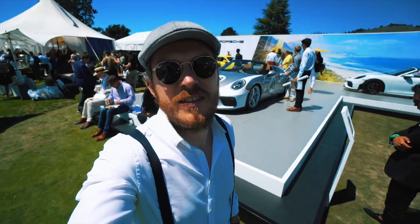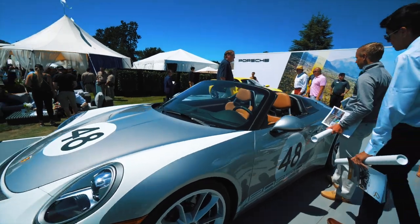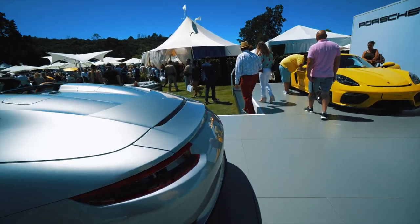I guess the new Porsche 970 is the one right there — let's check it out. Does it come with a gold emblem? A little gold emblem?